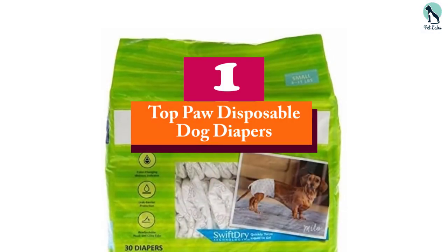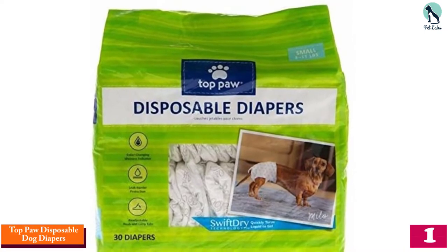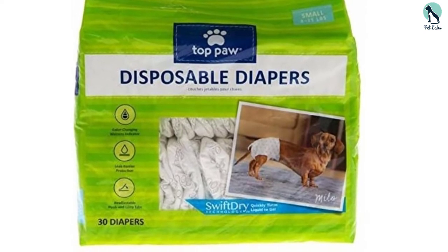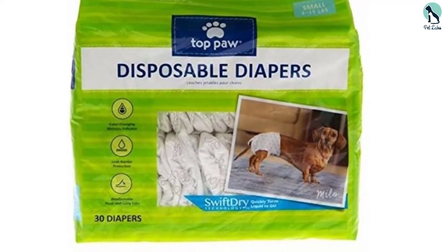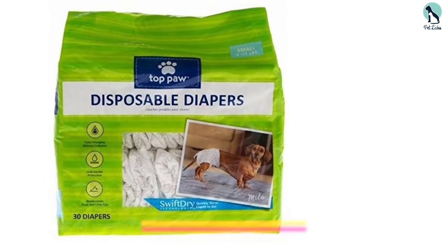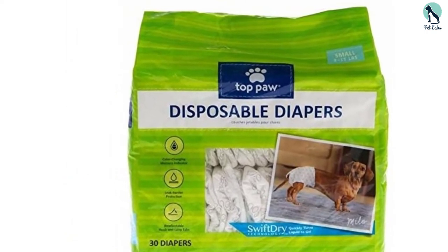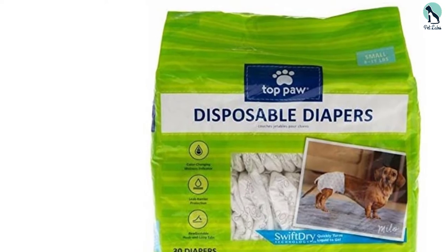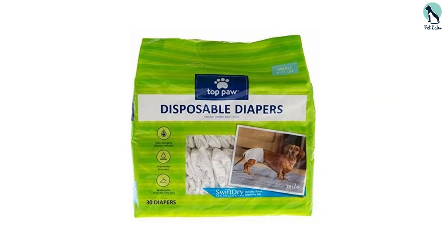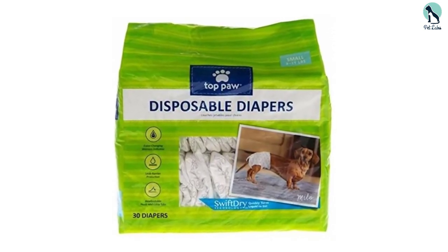And finally at number 1, we have the Top Paw Disposable Dog Diapers. If you've got an older canine with incontinence, we suggest Top Paw Disposable Dog Diapers. These toss-away diapers come in packs of 30 and are available in 4 sizes, small through extra large. With adjustable hook and loop tabs, they're easy to get on senior dogs, and you can count on a comfortable, non-irritating fit. Top Paw Nappies have Swift Dry Technology which instantly turns liquid accidents into a gel, Leak Barrier Protection keeps messes in, and a color-changing wetness indicator lets you know when your pet needs a fresh diaper.